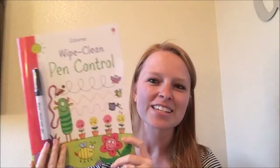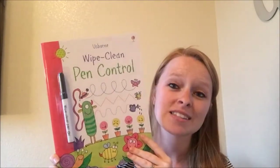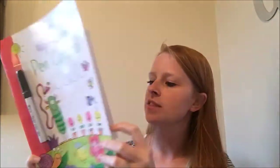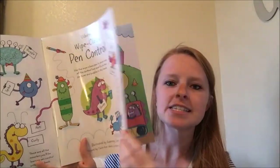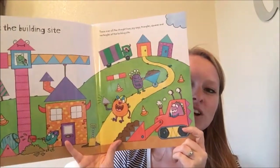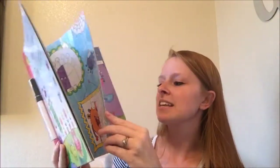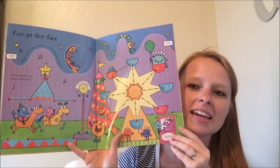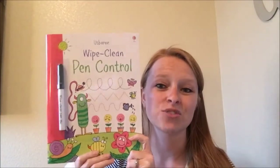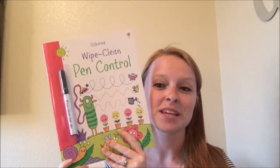Speaking of interactive, the next books I want to show are our Wipe Clean books — our dry erase books. We have tons of these, probably about 30. They start out with pen control ones and come with a dry erase marker. These are a plastic flexi kind of page, so they're really difficult to destroy. You can start these with your younger kids, your toddlers who are learning to hold a pen and interested in trying to write. We even have ones that are simply activities if you have kids who are reluctant to practice writing — it's an activity book so they won't even realize they're working because it seems like fun.